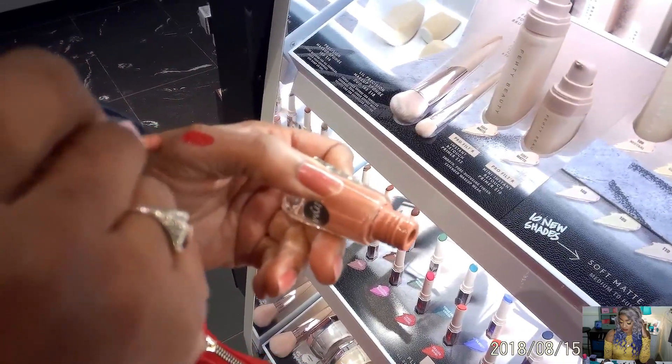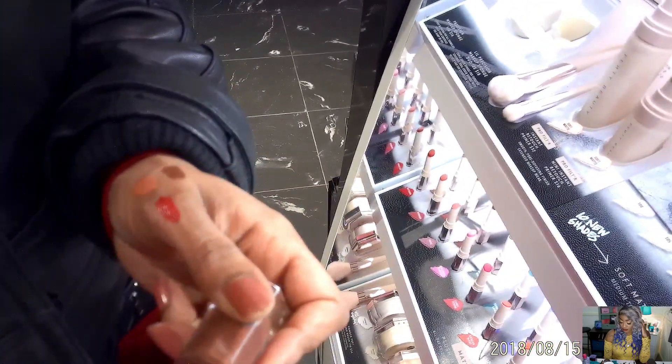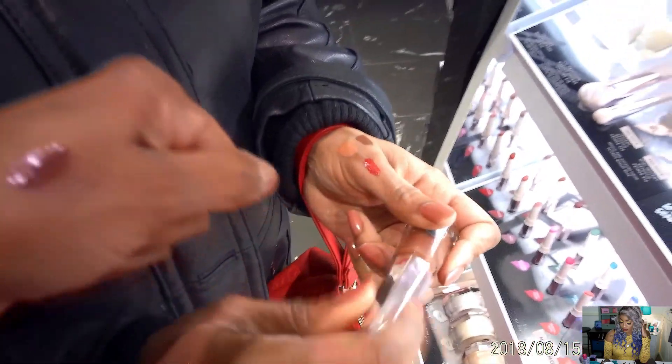This might actually work — yeah, I would ombre with this. It's a nude, I would do an ombre for sure. It's like a peachy nude. I mean, I have a ton of chocolate lips but this one is catching my eye for some reason. Oh my goodness — and I have a chocolate that looks like this, I know I do.